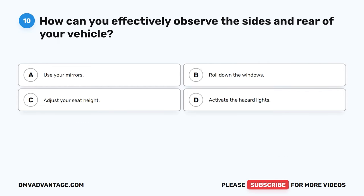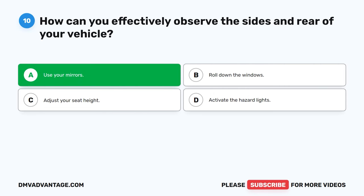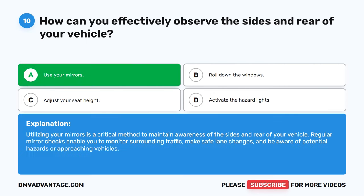Question 10. How can you effectively observe the sides and rear of your vehicle? A. Use your mirrors. B. Roll down the windows. C. Adjust your seat height. D. Activate the hazard lights. The correct answer is A. Use your mirrors. Utilizing your mirrors is a critical method to maintain awareness of the sides and rear of your vehicle. Regular mirror checks enable you to monitor surrounding traffic, make safe lane changes, and be aware of potential hazards or approaching vehicles.